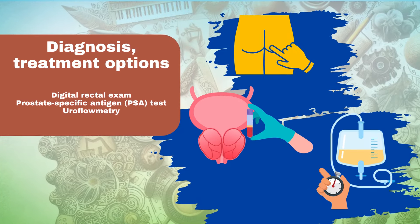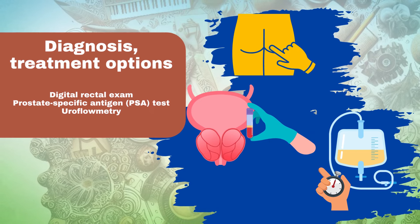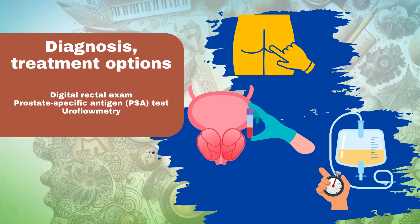Diagnosis and treatment options. Digital rectal exam (DRE): a physical examination to assess prostate size and feel for any abnormalities. Prostate-specific antigen (PSA) test: a blood test that measures PSA levels, which can indicate prostate growth or inflammation.